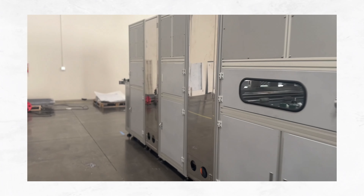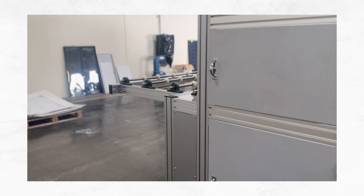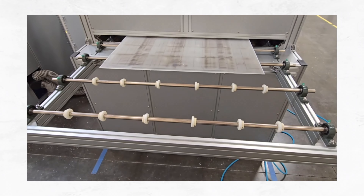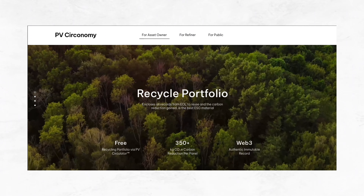Maybe you can give our YouTube viewers an idea of what PV Circonomy does. Hi guys, this is Zoe Lin, I'm with PV Circonomy, and thank you to Vincent for inviting us. Thank you for being my guinea pig experiment!